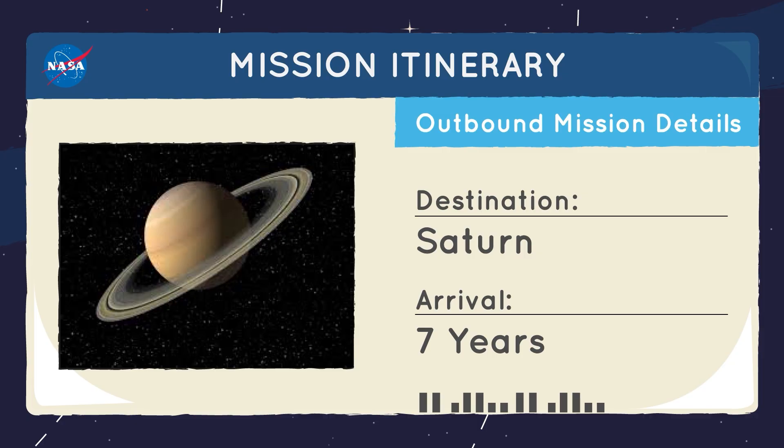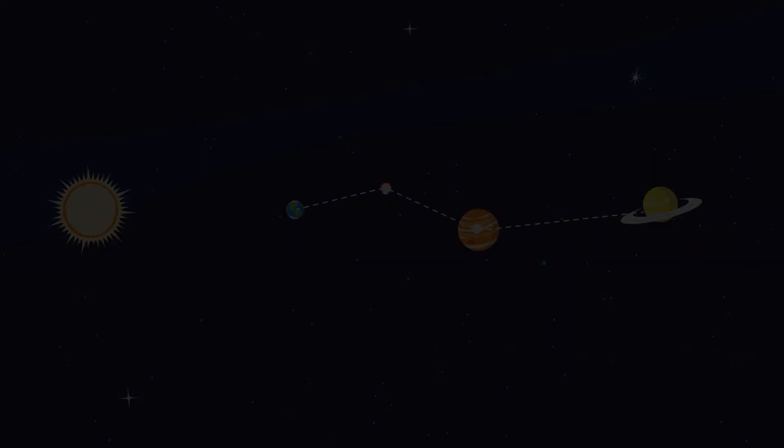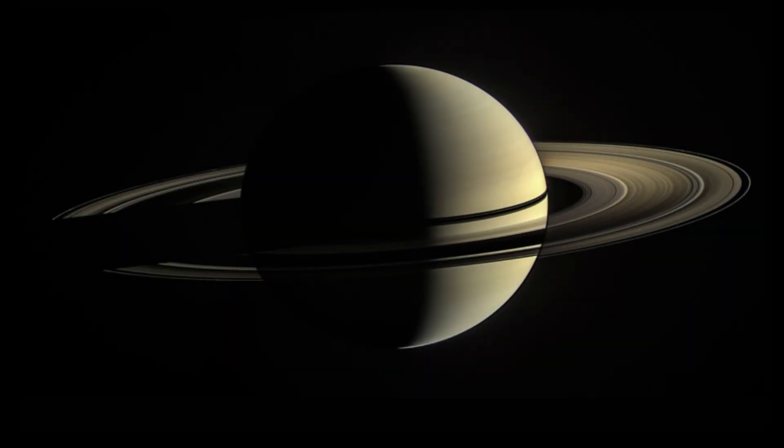And if you want to explore even farther planets like Saturn, plan carefully. For example, will your spacecraft want to encounter Mars or Jupiter on its way to Saturn? But don't worry — all the planning is worth it when you end up with a view like this one.